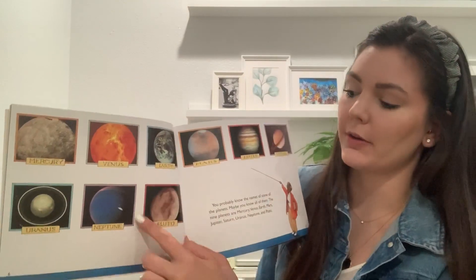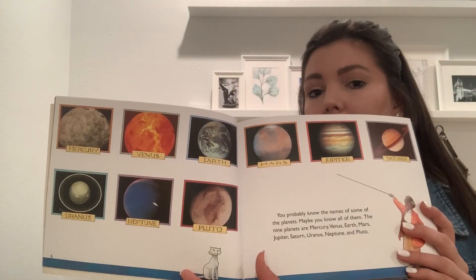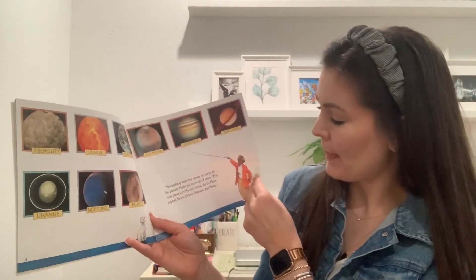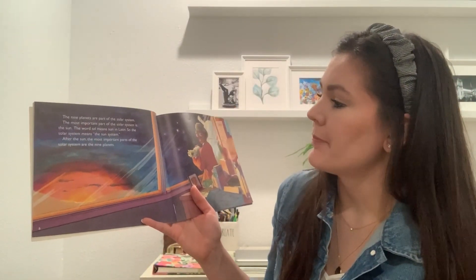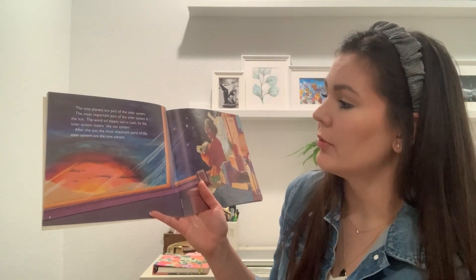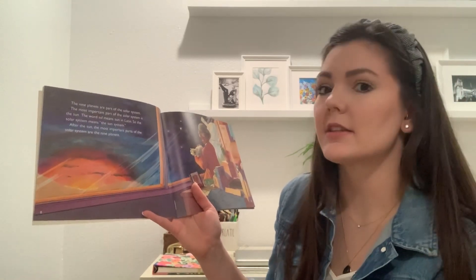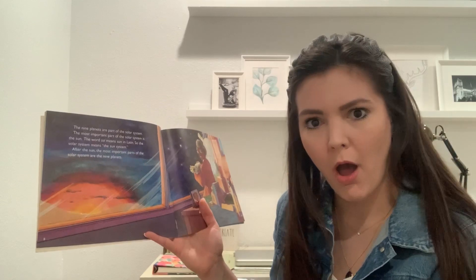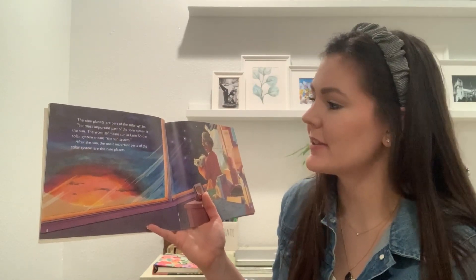This book says that Pluto is a planet — so it could be a dwarf planet or a regular planet. The nine planets are part of the solar system. The most important part of the solar system is the sun. The word 'sol' means sun in Latin, so the solar system means the sun system.